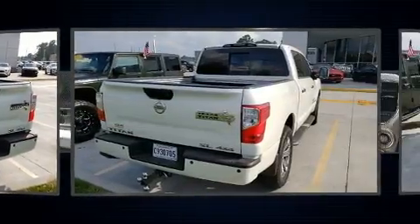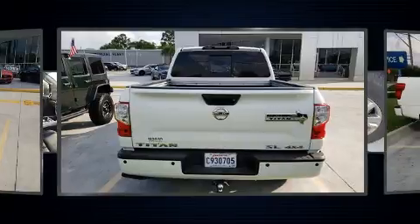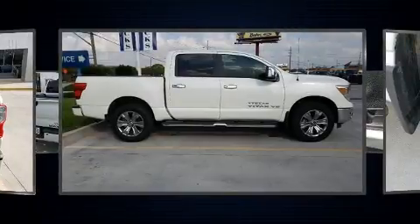Nissan prioritized comfort and style by including an automatic dimming rear-view mirror, automatic dimming door mirrors, a blind spot sensor, a trailer hitch, a bed liner, and a split folding rear seat.